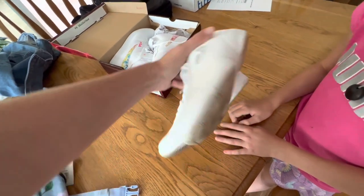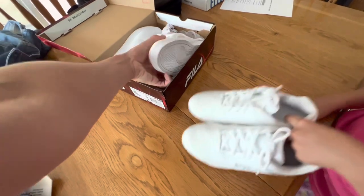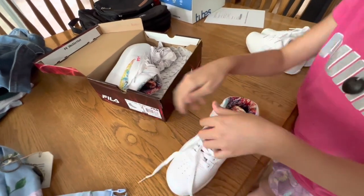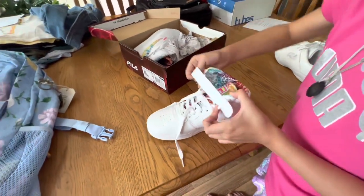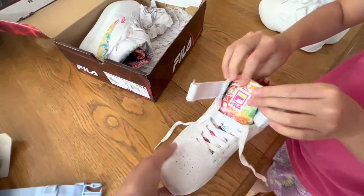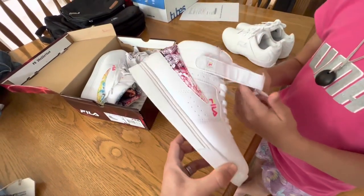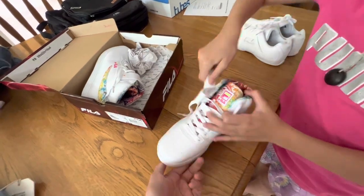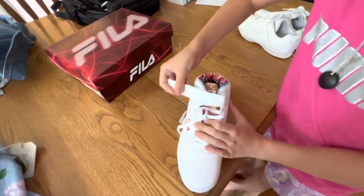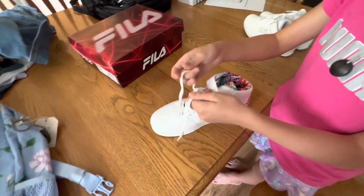She's already worn them to cheer practice to show her coaches her uniform fit. The second pair of shoes is very hippie-style — these are also Fila brand, high tops. They have a really cool inside design: a tie-dye rainbow with a paisley print. These are a size three, brand new. You tie them up top and then slide the lace through the latch so it won't come off. London has never had high tops before, so she is really excited.